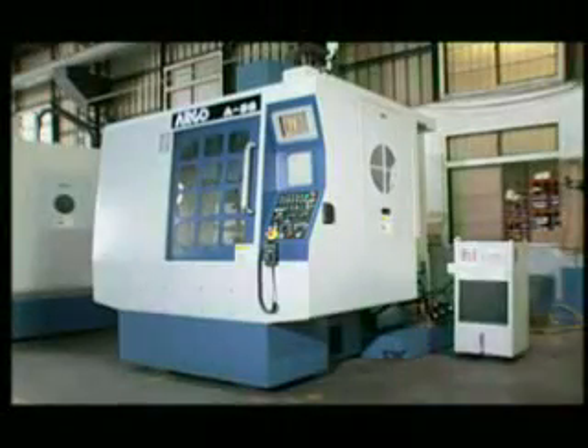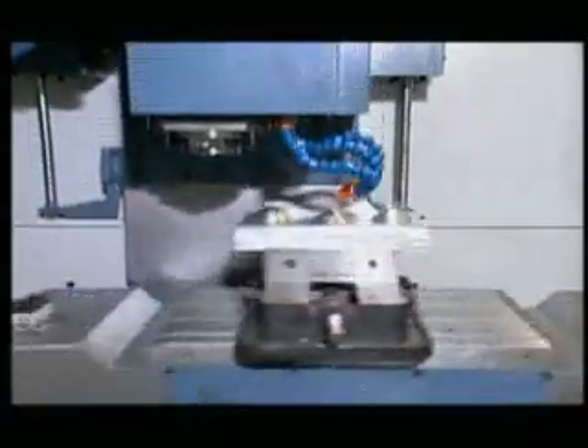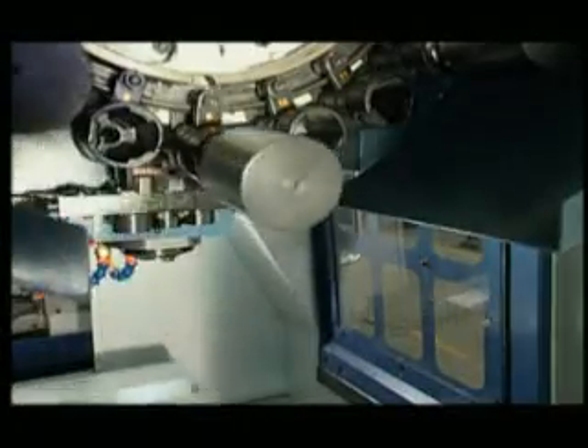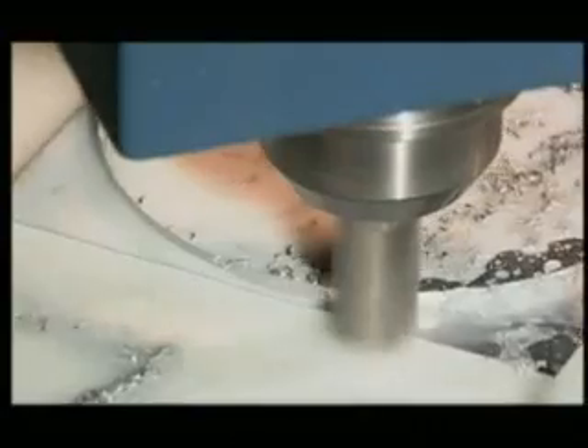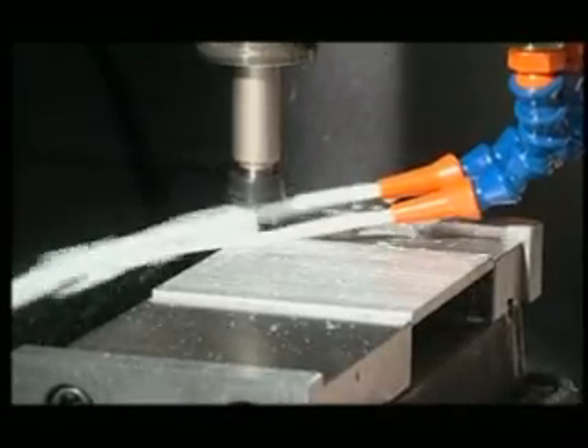It boosts spindle transmission efficiency, three axes rapid traverse, and tool-changing speed. Those outstanding functions and specifications can match with the machining of various parts and small molds.